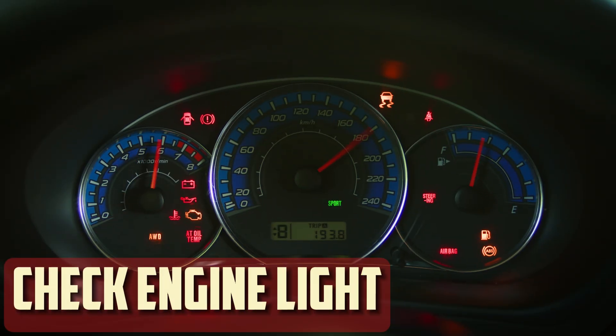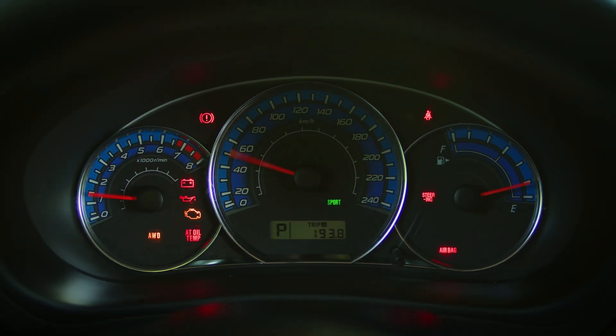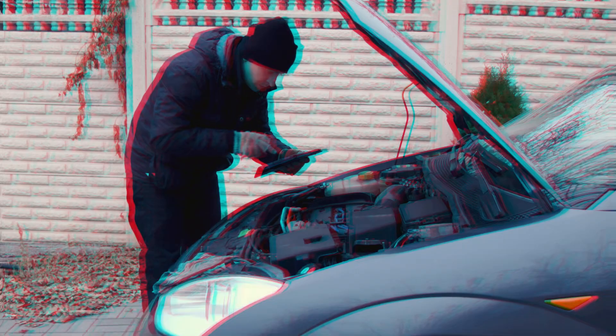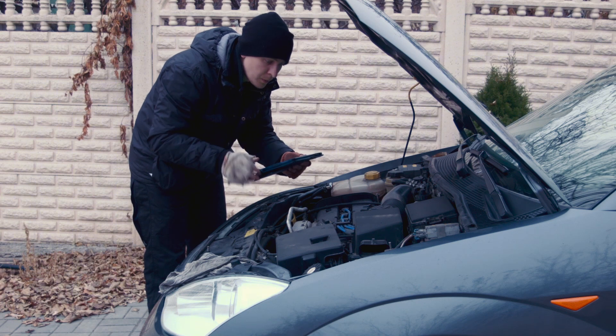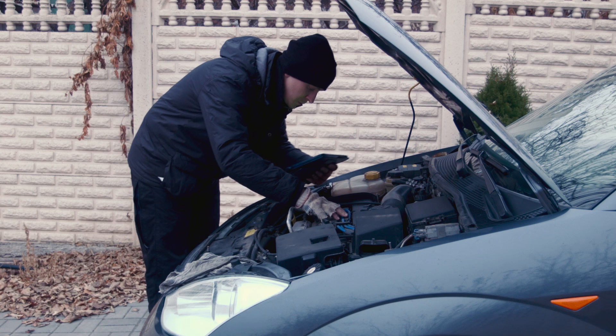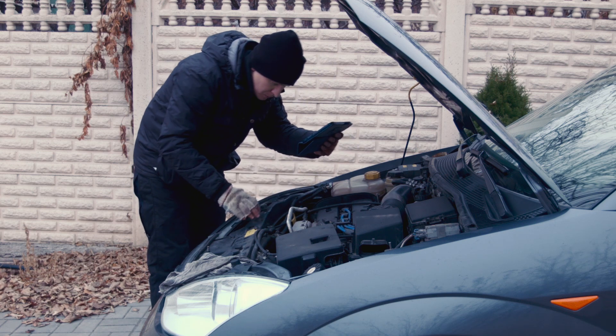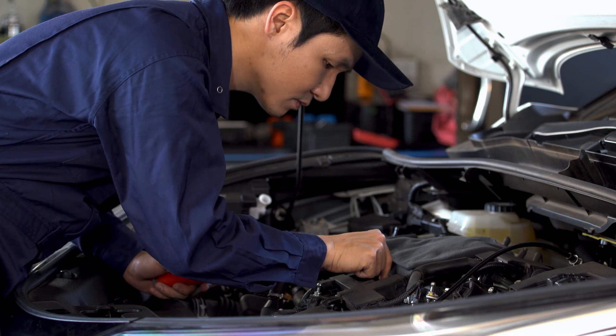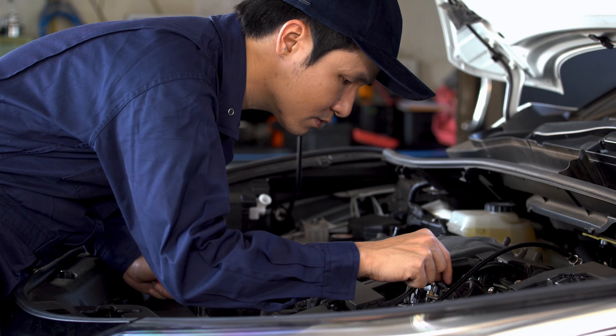Check engine light: you will fail an emissions test if your check engine light is on, whether for one of the reasons listed above or for some other reason. Although you can temporarily turn off the check engine light by resetting it, this won't help you pass, because it will usually put your car in a not-ready state until different sensors have accumulated data from regular driving. Any issues that initially triggered the check engine light will probably resurface, along with the light, after that data is recorded.